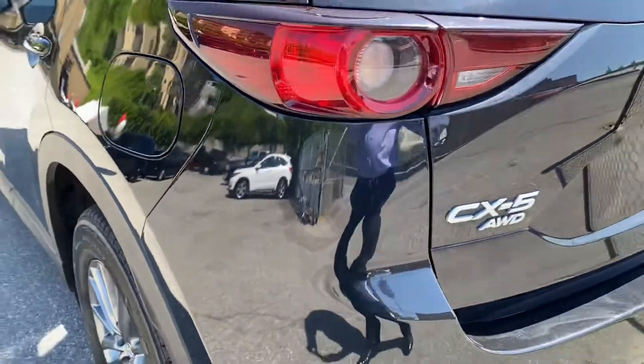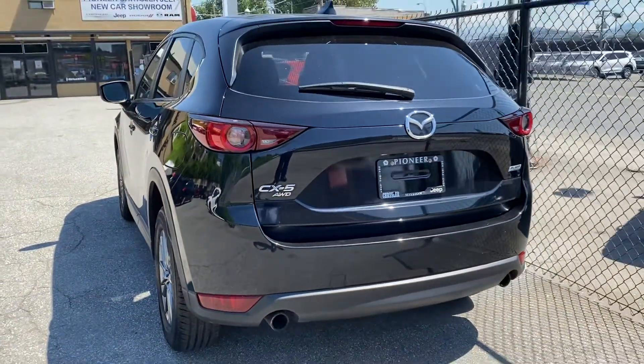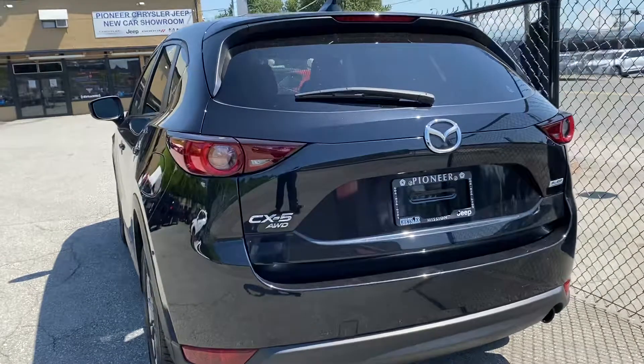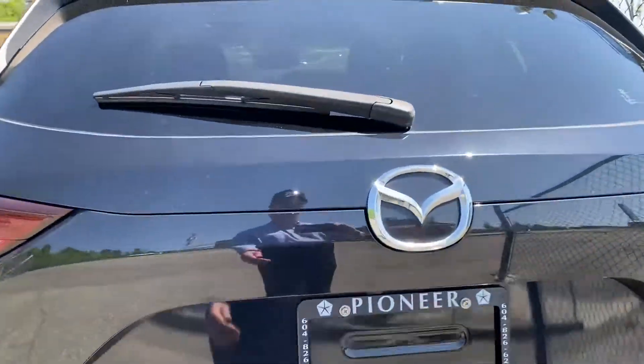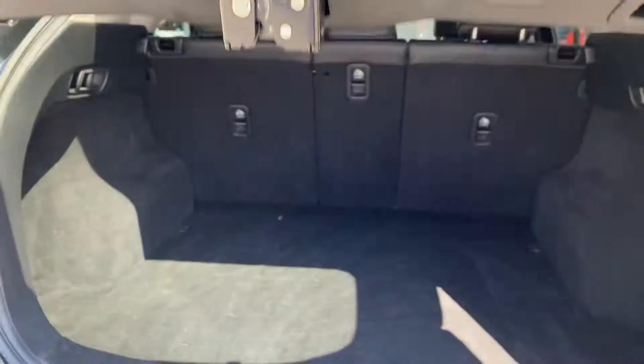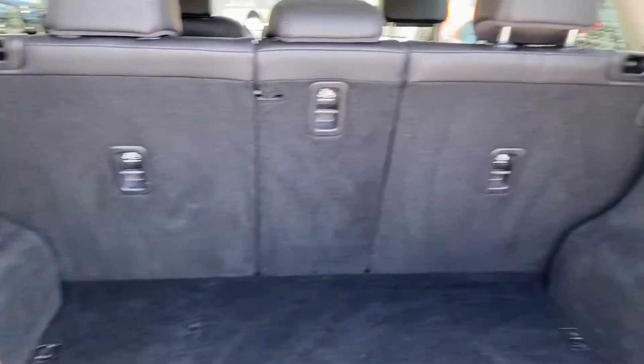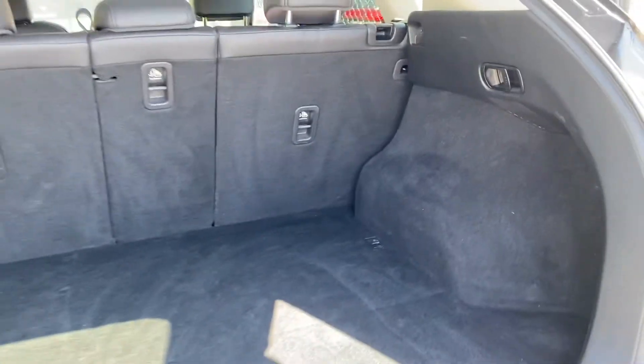It is all-wheel drive and it's a hatchback in a beautiful black metallic color — a really impressive vehicle. It's got a very fuel-efficient and powerful four-cylinder motor, so it gets superb gas mileage.